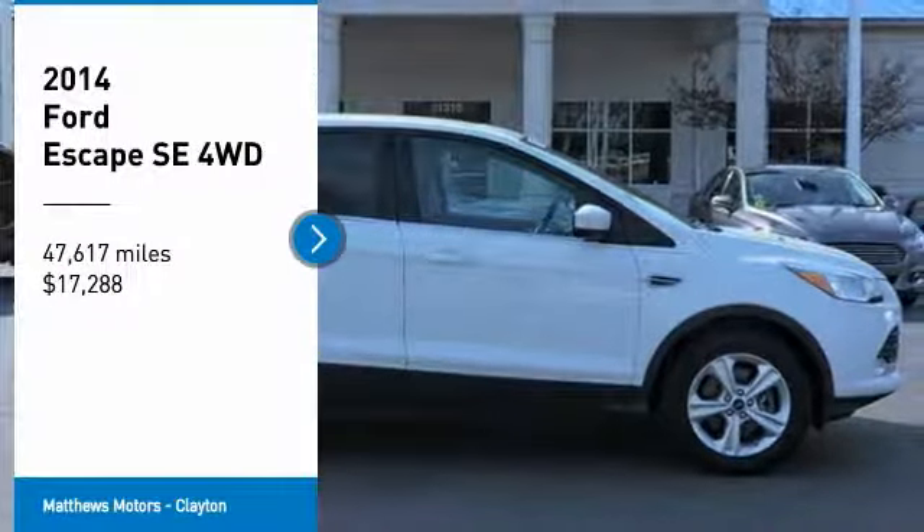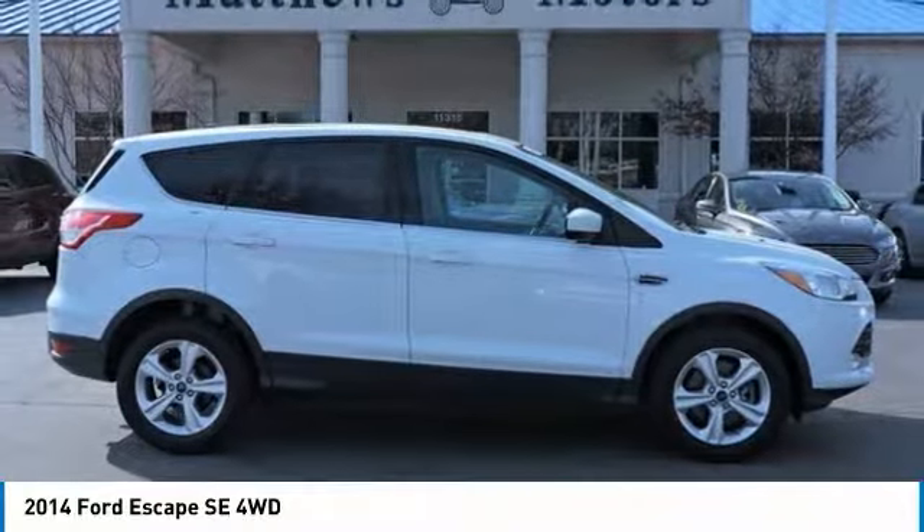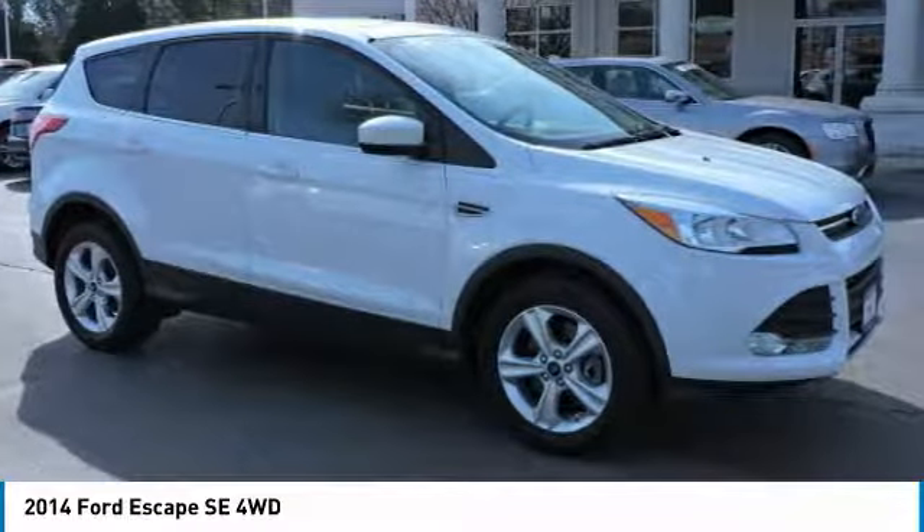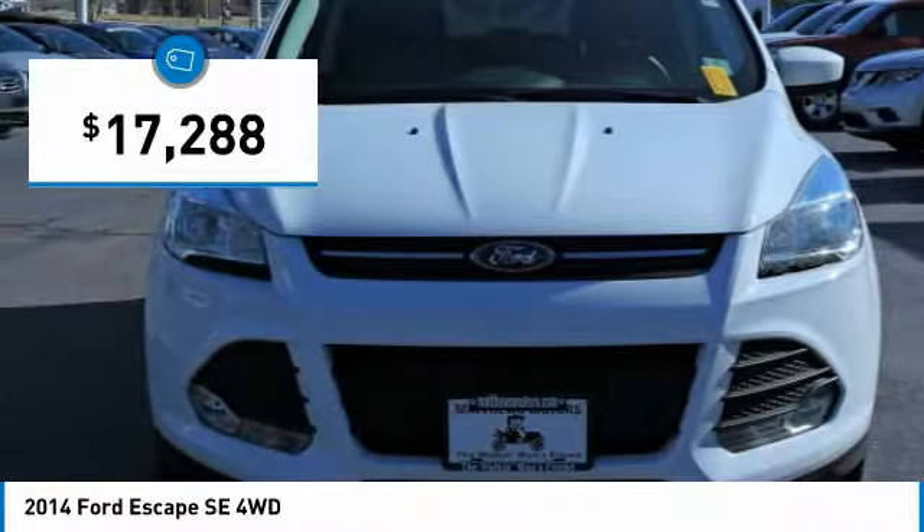You are going to love the 2014 Escape. Gas engines flex, tow, sip and go with Ford Escape, and it is priced below $20,000.